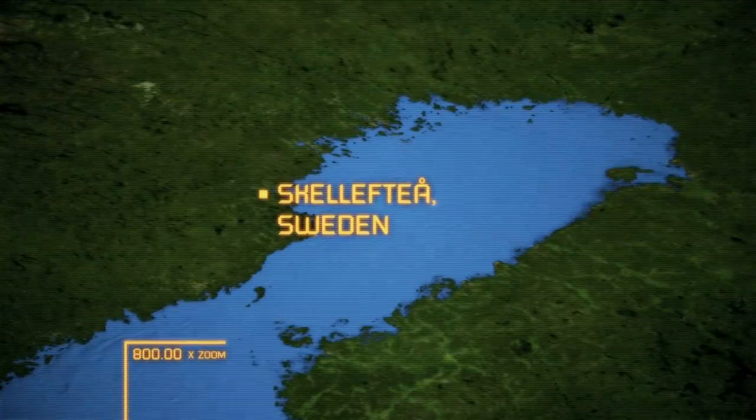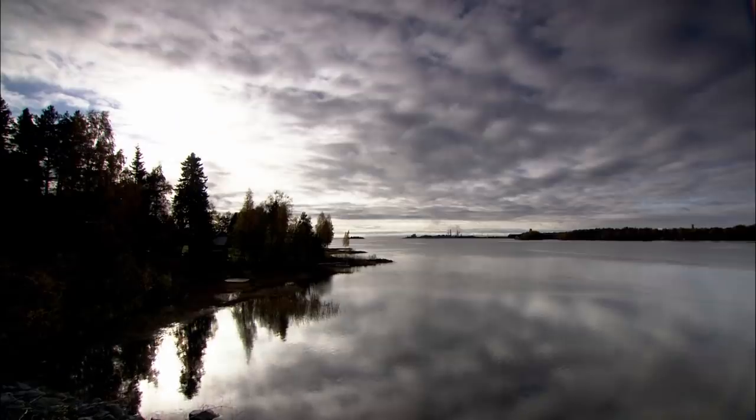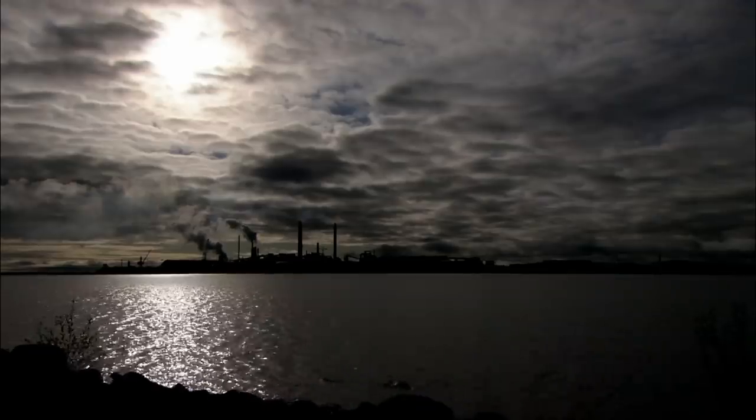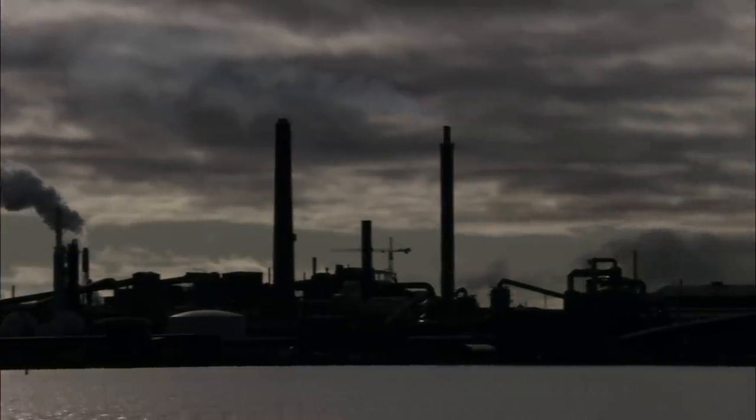Skelleftenham, North Sweden. This rural idyll is just 200 kilometers south of the Arctic Circle, and winter is fast approaching. But even as the mercury falls, one small island on the Baltic shore stays hot.